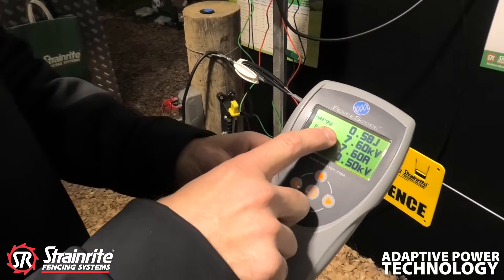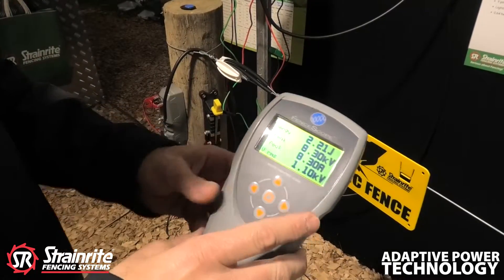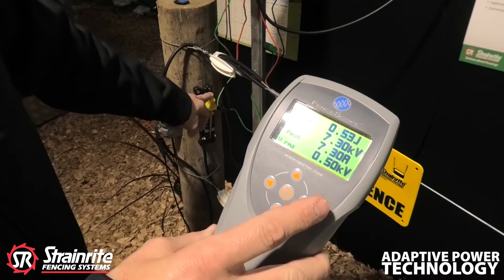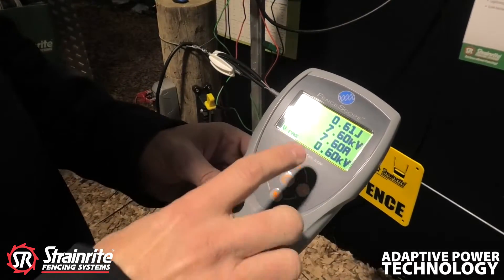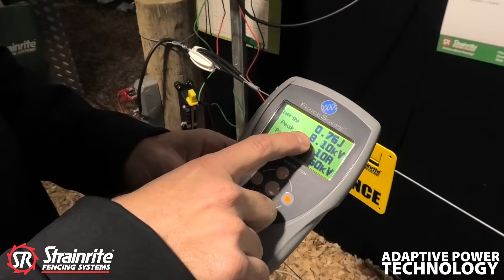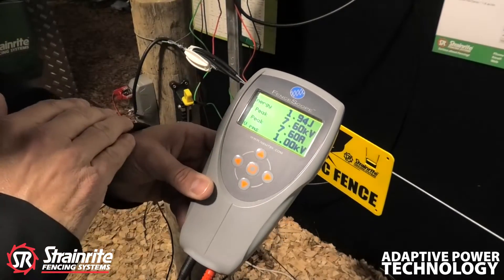As you can see, the energizer voltage has dropped quite a bit. It is trying to find a happy place to stop that arc. It dropped from the high eights down to about seven, back up to eight, down to seven again. So it is trying to find a happy place to stop that arcing.